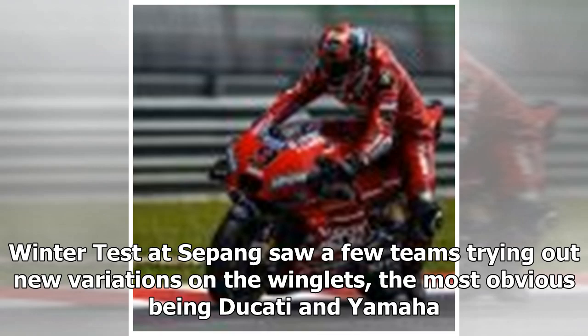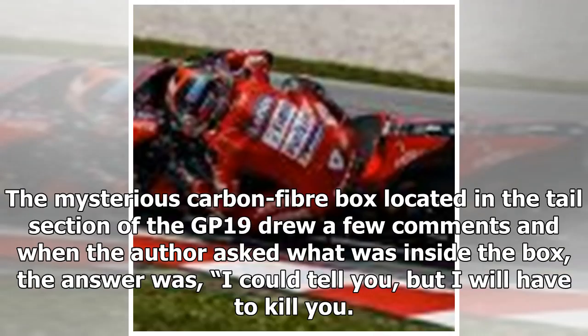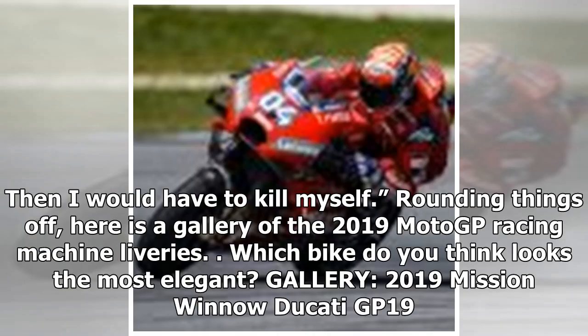The Winter Test at Sepang saw a few teams trying out new variations on the winglets, the most obvious being Ducati and Yamaha. The mysterious carbon fiber box located in the tail section of the GP19 drew a few comments, and when the author asked what was inside the box, the answer was: 'I could tell you, but I'd have to kill you.' Then I would have to kill myself.